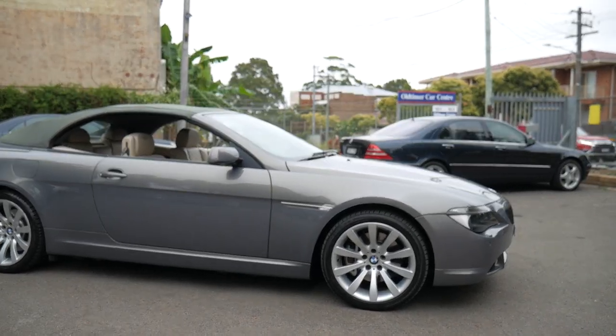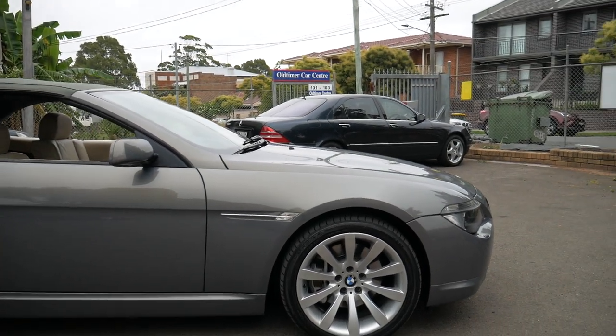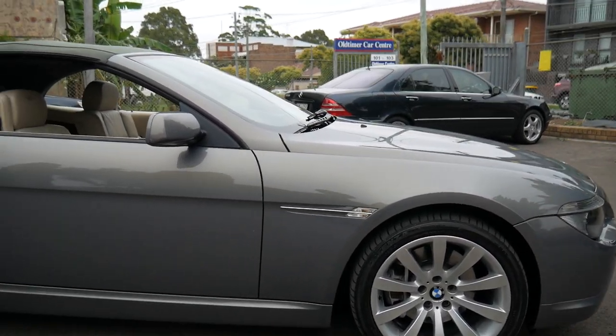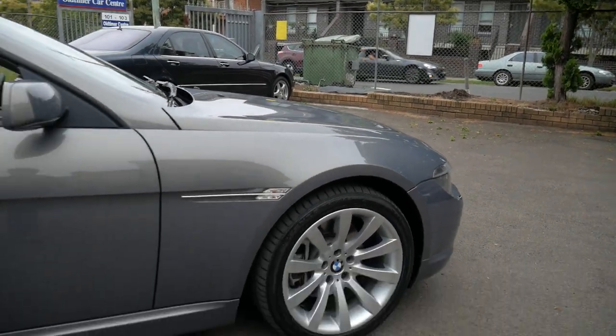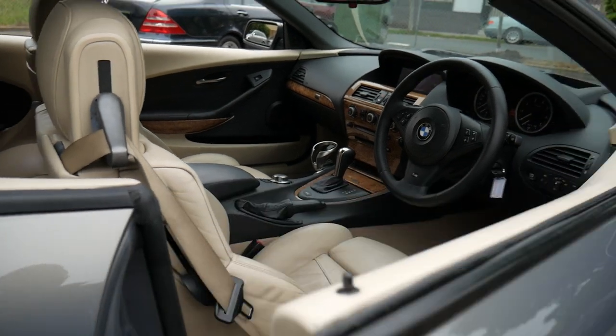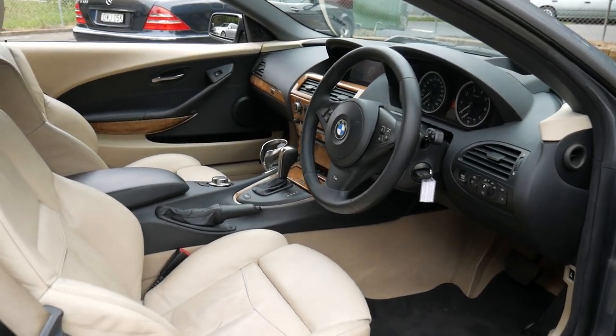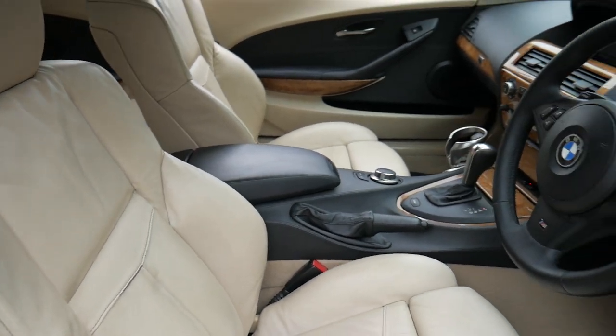Well, a very good afternoon ladies and gents. This is a beautiful BMW 650i from 2007 which has just travelled 100,000 kilometres, in this beautiful grey metallic colour. It's just come into us — it's been traded on a newer car — but it really is a genuine and original car.